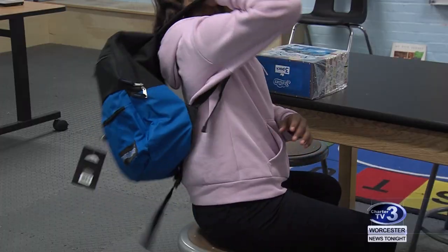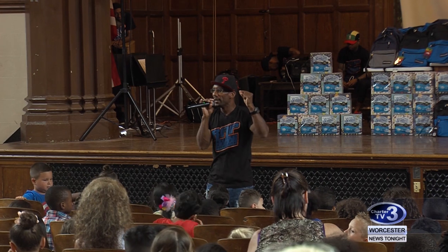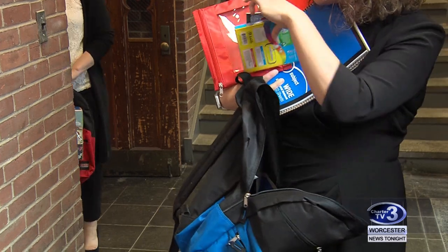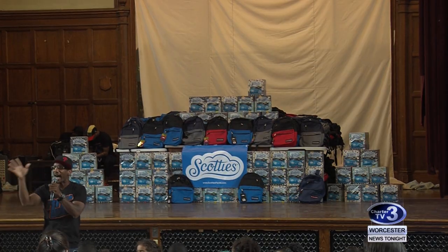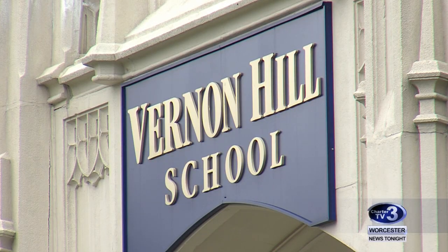Vernon Hill Elementary students are excited to begin the school year prepared. The school's 567 students received backpacks stocked with school supplies at an assembly Friday. Scotty's facial tissues and the Kids in Need Foundation supplied the donation, and the Worcester school is one of only three in the country to receive it.